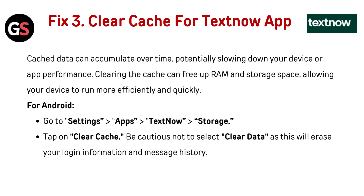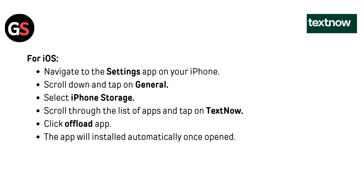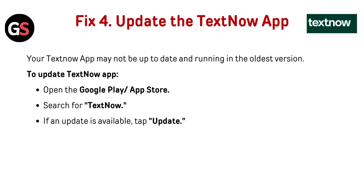For iOS, navigate to the Settings app on your iPhone, scroll down and tap on General, select iPhone Storage, scroll through the list of apps and tap on TextNow, then click Offload App. The app will reinstall automatically once opened.